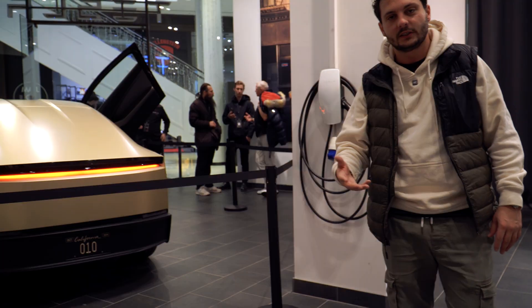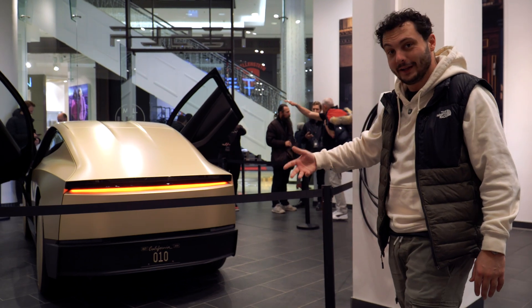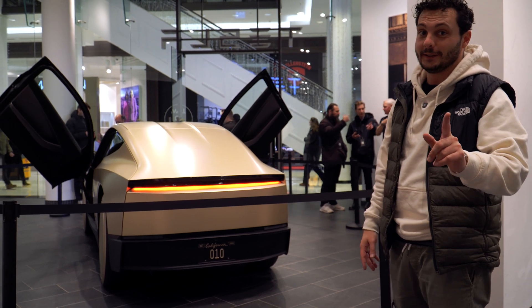We missed the opportunity to get the press event, so sadly we cannot open the trunk to show you how big it actually is and how much you can fit in there. Next time I'll try to fit in there as well, as we've seen in the Model 3.